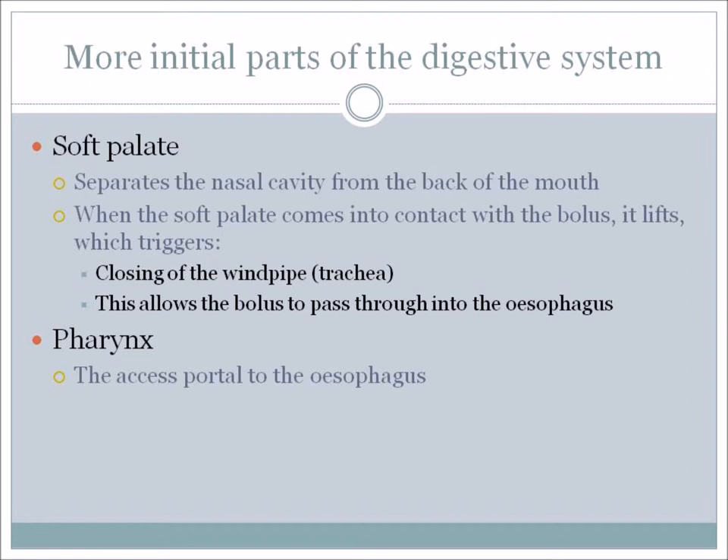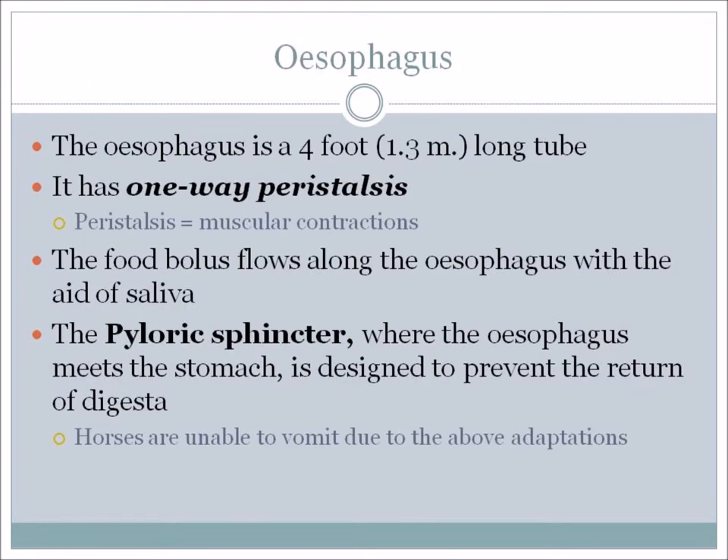The pharynx is the access portal to the esophagus. The esophagus is a four-foot-long tube – that's 1.3 meters on the average-sized horse. It has something called one-way peristalsis, which are the muscular contractions that allow food to get moved along the system. One-way peristalsis found in the esophagus is another reason why horses cannot vomit. There are no muscular contractions that can move the food from the stomach to the mouth – food can only be moved from the mouth into the stomach.